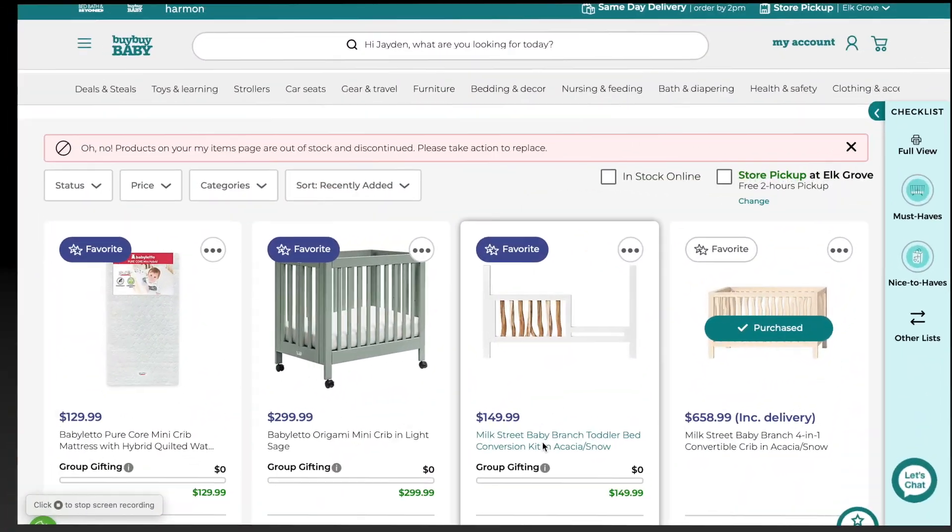I thought I would do the same. I have two registries: one is Bye Bye Baby and the other is Target. I'm going to go ahead and show you guys both and kind of highlight my favorites on each list — things that I really really want or feel like I really need.